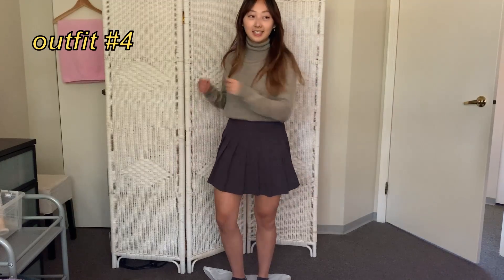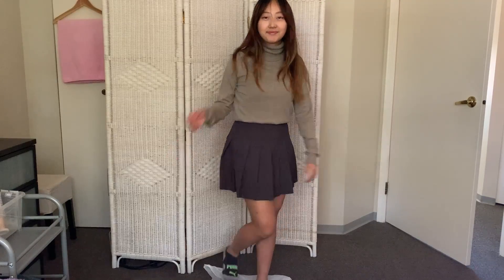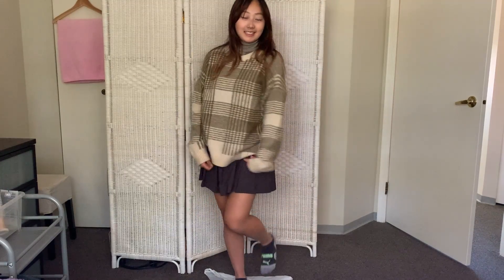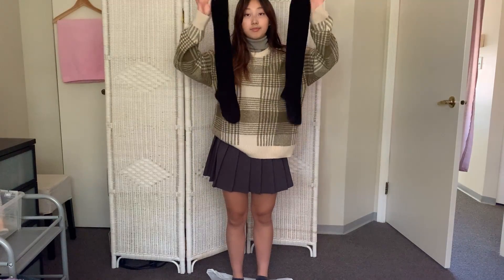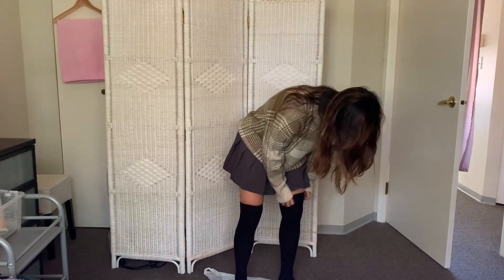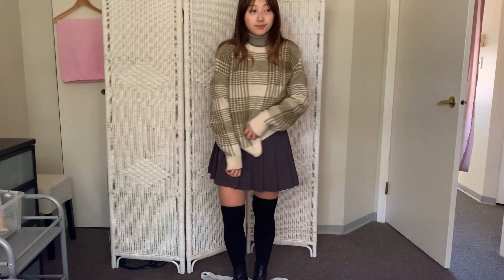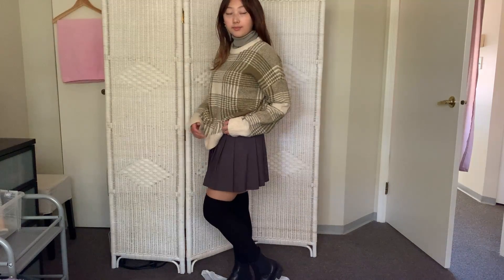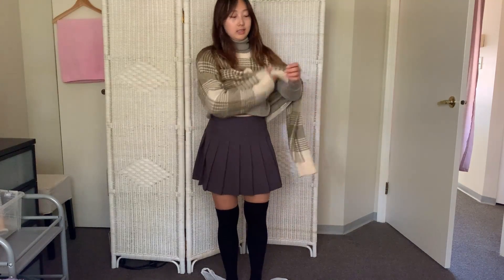Moving on to the next outfit, we're going with a more soft girl winter look. I've got this mini skirt from the Oakenford warehouse sale and a turtleneck from Giordano, plus an Oakenford sweater on top. I love the oversized sweater with small bottoms look. To stay warm I'm adding thigh-high socks, and to finish off the look — Chelsea-style boots. It's definitely on the schoolgirl-inspired side.